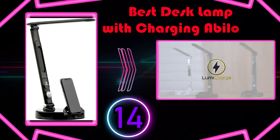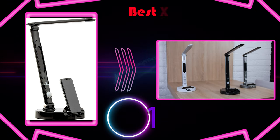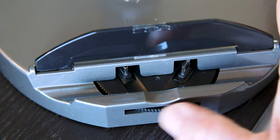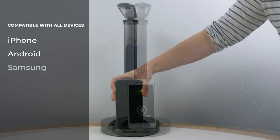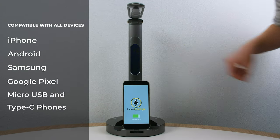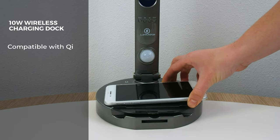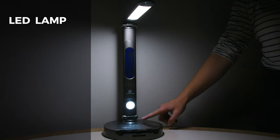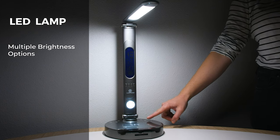Number 14: Best Desk Lamp with Charging Abilities. The LumaKarch doesn't require any setup, and it has an adjustable arm with an impressive range of motion. The stem offers 145-degree rotation, and the arm itself can be tilted 120 degrees up or 90 degrees side to side. The lamp contains LED bulbs covered by a plastic diffuser that help reduce the harshness of the light.